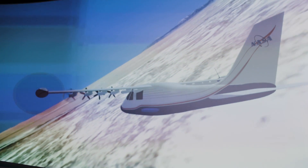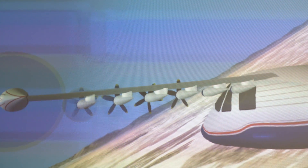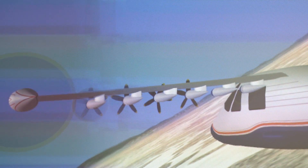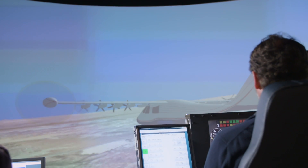The X-57 is our newest X-plane. It's a flight demonstrator for electric propulsion technologies, using battery power and electric motors to fly our new experimental airplane — an all-electric powered airplane, once it's fully built. It has to be one of the most bizarre looking planes you will ever see, with propellers all the way along the wings. Pilots are currently testing it and putting it through its paces in a simulator.